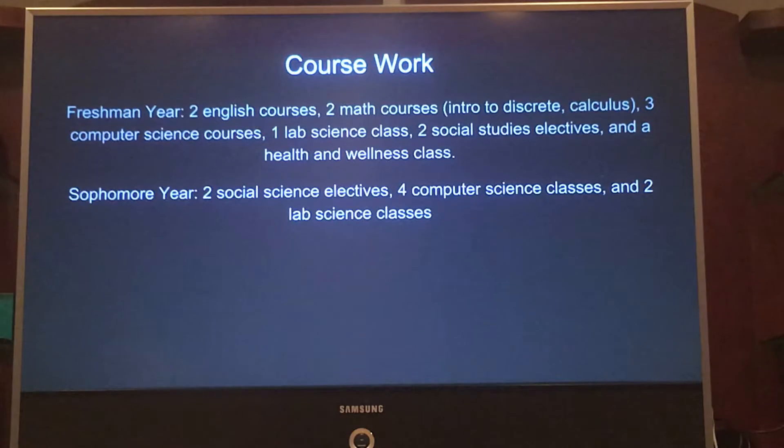Coursework at Georgia Tech is very focused on computer science for what I want to get into, and as it goes on you get more freedom in the courses you select. Freshman year, I need two English courses, two math courses, three computer science courses, one lab science class, two social studies electives, and a health and wellness class.